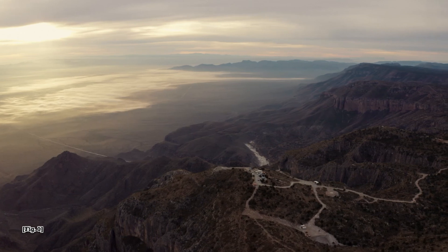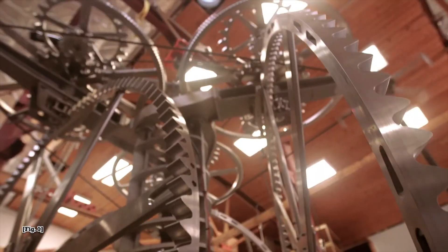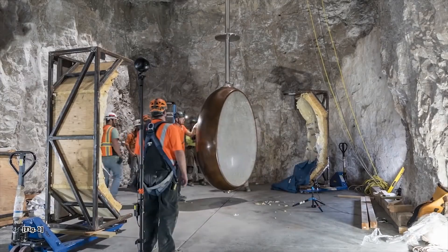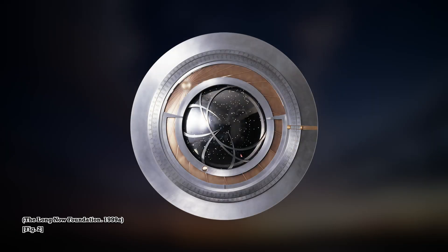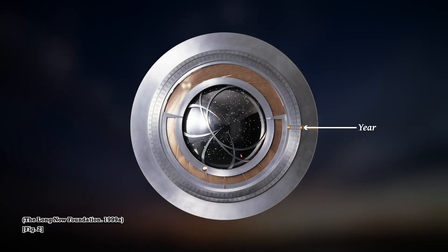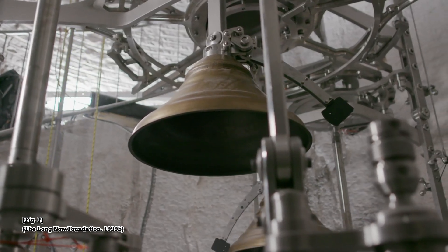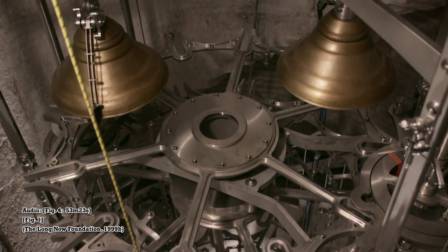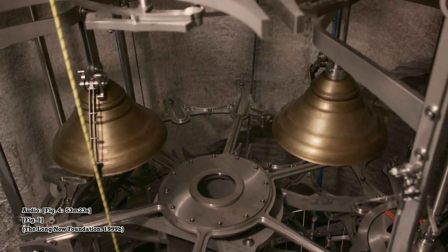So how does it work? The clock doesn't use any digital or electrical components, instead relying on mechanical gears and pendulums to keep time. For power, it uses the desert's sharp difference in temperature between day and night. The clock's face displays the current year using five digits, as well as the positions of the sun, moon, and night sky. The clock also contains a series of 10 chimes and a mechanical computer which calculates a unique order in which to hit them, so that each of the over 3 million days in 10,000 years gets its own melody.